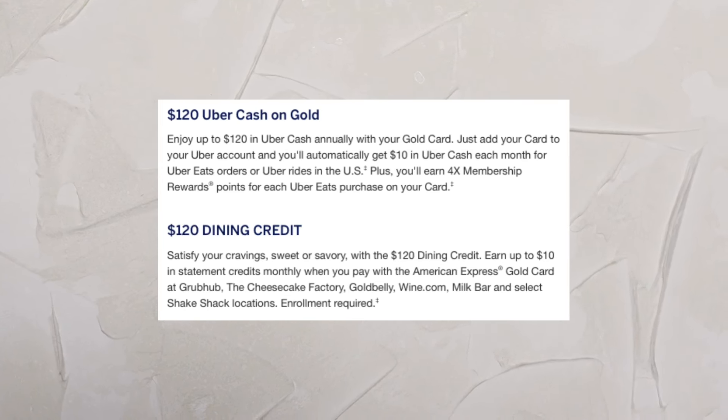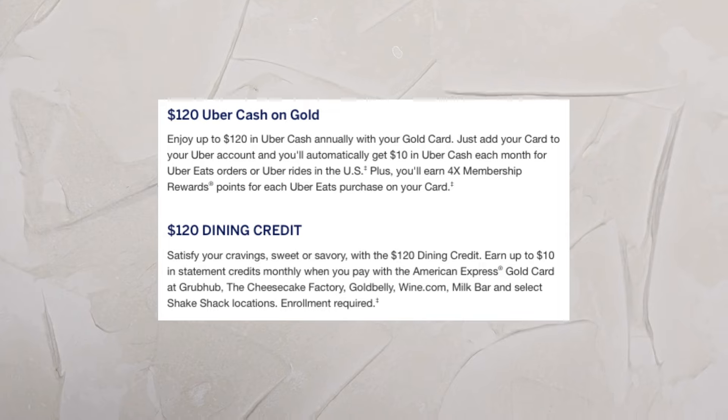As we all know, this card has the two famous credits: the $10 dining credit and the $10 Uber credit every single month, totaling $240 in value, so about a $10 annual fee difference, as the Gold Card has a $250 annual fee.